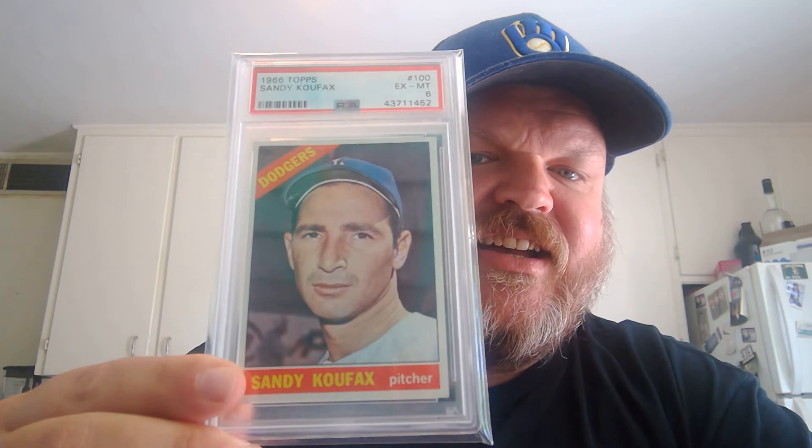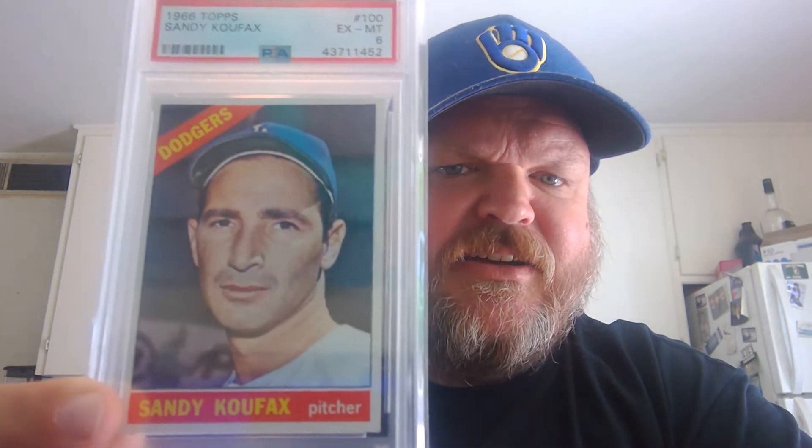I probably overpaid a little bit for it, but I'll show you. It's the 1966 Sandy Koufax — his final card as an active player. Pretty exciting. I consider this one of the tent poles of this set, one of the all-timers. And as you can see, it's got pretty good centering to it. This was one of the few PSA cards that I picked up this month. The 1966 Topps Sandy Koufax — I just really enjoy it and thought it was a great-looking card.